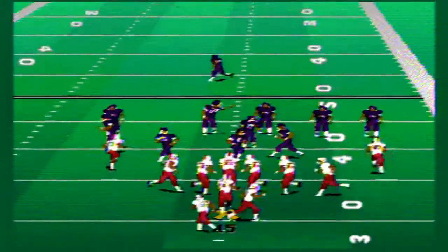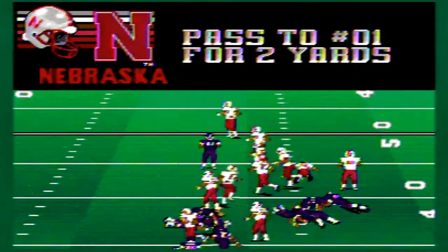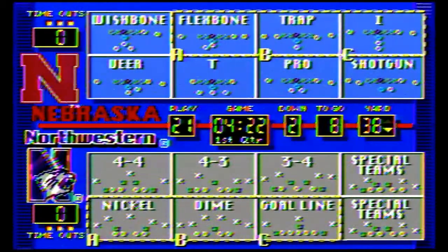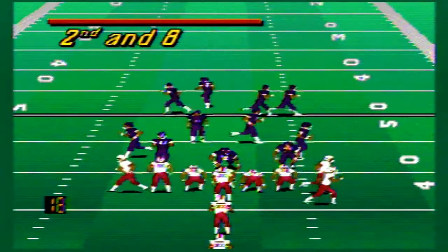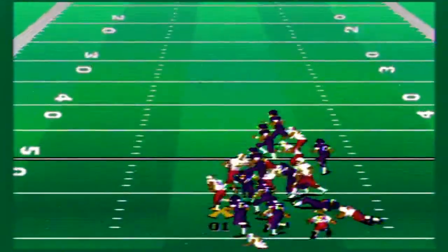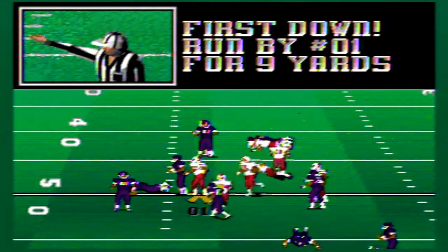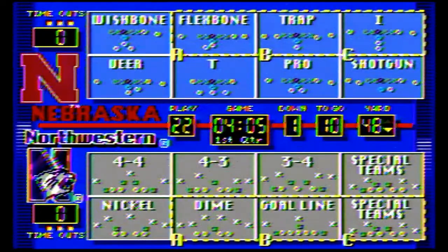First and 10 from the 35. Nebraska runs it again, picks up just a couple yards. Second down and eight from their own 38-yard line. They run it once again, and the linebackers don't do a bad job, but it's a nine-yard pickup and a first down for Nebraska.